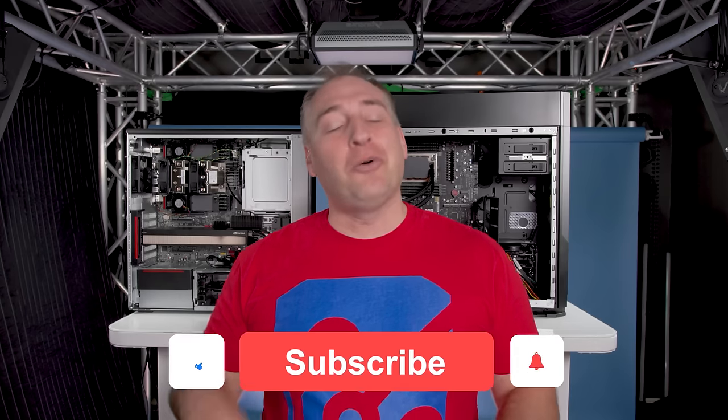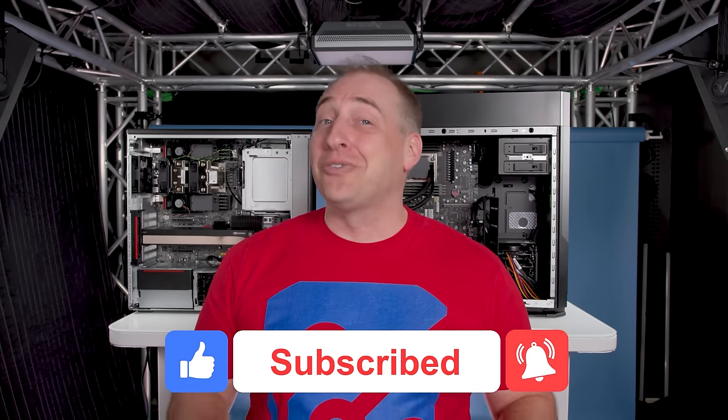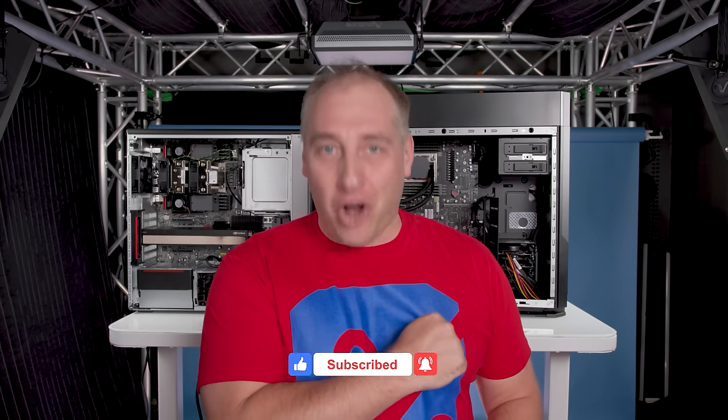Hey guys, I hope you liked this video. We have a ton of really cool content coming in, especially with Genoa coming up — I'm super excited about those processors. If you did like this video, give it a like, click subscribe, and turn on notifications so you can see whenever we come out with great new videos. As always, thanks for watching. Have an awesome day.